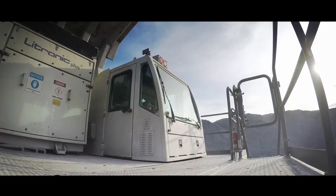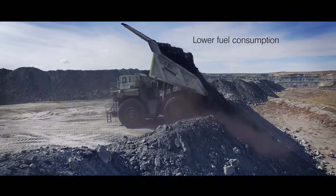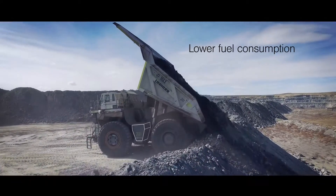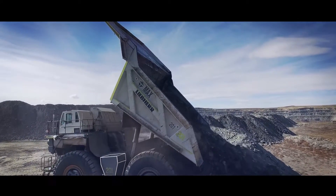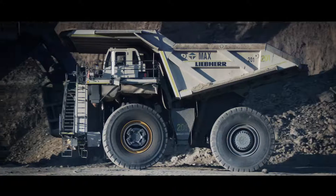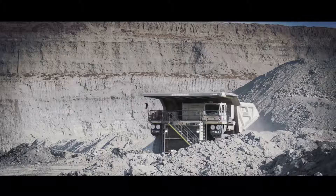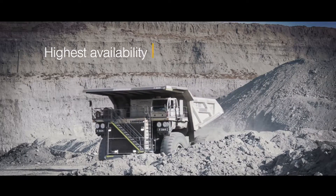The Liebherr patented Litronic Plus drive system enhances efficiency and speed by providing the maximum power using the least amount of fuel. Dependent on application, the fuel-efficient Liebherr T-264 ultraclass haul truck is designed to be refueled only once in a 24-hour period.